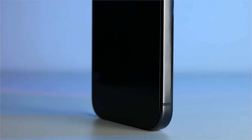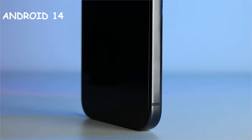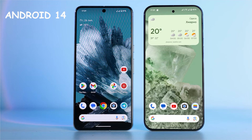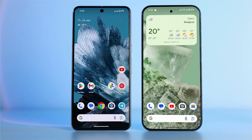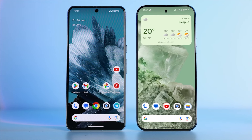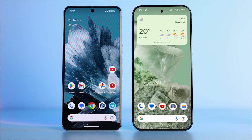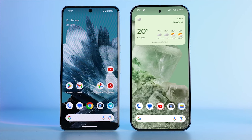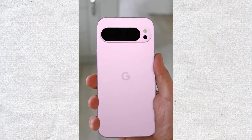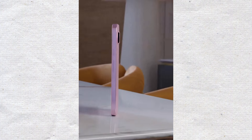Another surprise is that the Pixel 9 lineup will come with Android 14, not Android 15. This is the first time a Pixel phone won't launch with the latest Android version. This might be because Google rushed the Pixel 9's release. The Pixel 8 phones came out in November, so the Pixel 9 Pro XL will miss out on one more Android update it could have had if it had launched a bit later with Android 15. It's not a huge deal because Google is promising seven years of OS updates for this phone, and most people won't keep a phone for that long.